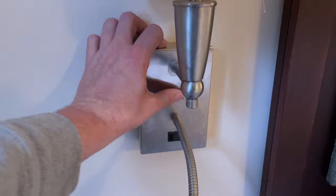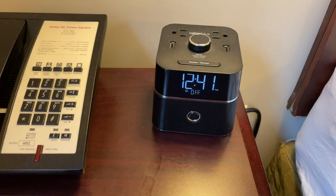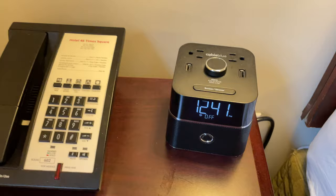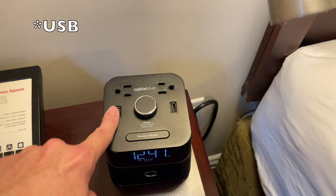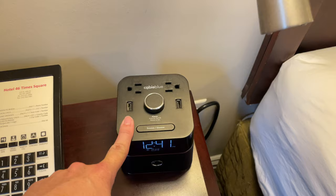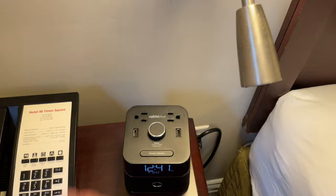Over here there's a wall sconce with a light and a reading light — that'll come in handy, I'll probably do a little reading while I'm here. Here is a clock with an alarm, and notice on top: not only does it have standard outlet plugs, but it's got some HDMI charging stations as well. That's good — lots of people recharge using those instead of standard plugs nowadays, so it's good for them to have them.